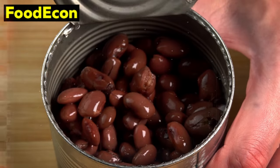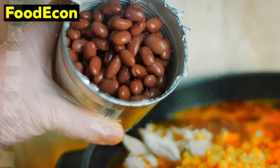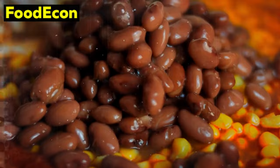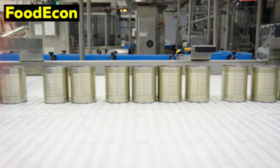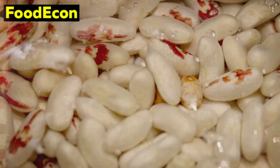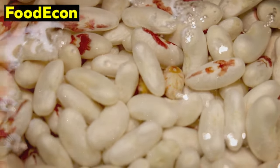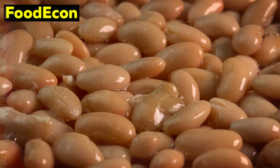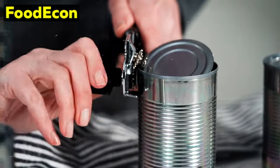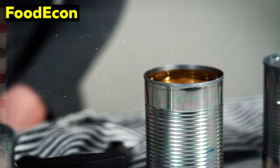Moreover, canned beans are rich in dietary fiber, promoting digestive health and providing a sustained feeling of fullness. In emergency scenarios where access to fresh produce might be restricted, having a reliable source of fiber becomes paramount, aiding in maintaining gastrointestinal regularity and supporting overall well-being. One of the notable advantages of canned beans is their convenience — they come pre-cooked and ready to eat, eliminating the need for time-consuming soaking and cooking. This convenience is particularly valuable during emergencies where time and resources may be limited, allowing for quick and efficient meal preparation without compromising on nutritional needs.